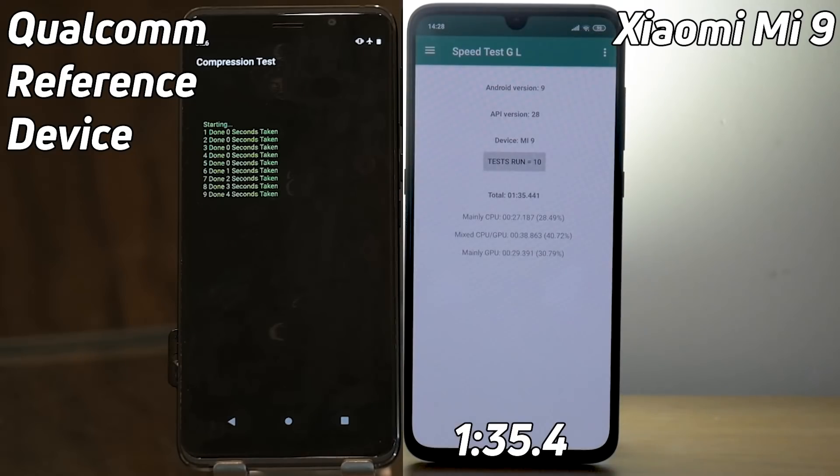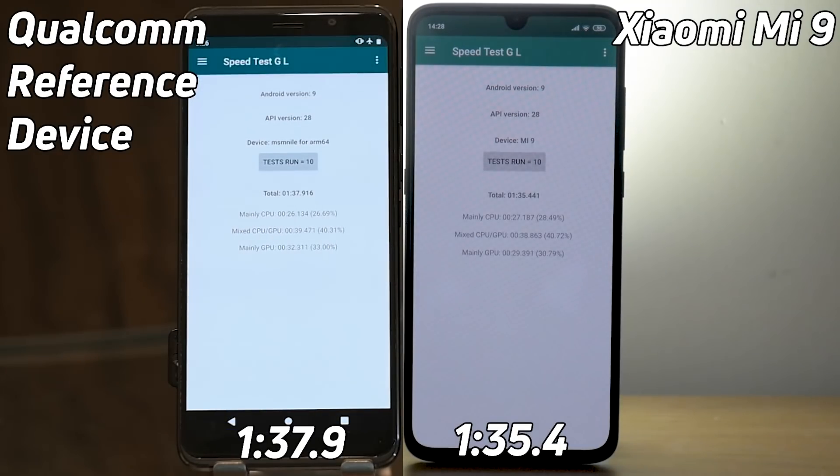Who's going to finish first? There you go — the Mi 9 with 1 minute 35.4 seconds, and the reference device with 1 minute 37.9 seconds. And so there you have it: the Xiaomi Mi 9 is the fastest device ever to run SpeedTest G. Congratulations, Xiaomi. Obviously there are other Snapdragon 855-based devices coming very soon, and I want to get hold of as many of those as I can and test them against each other. But for today, Xiaomi is the king.